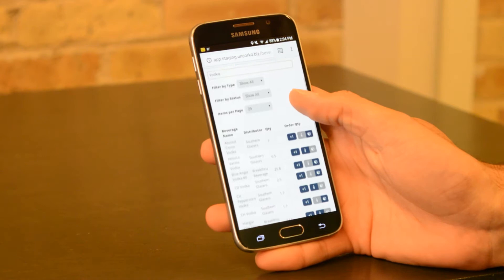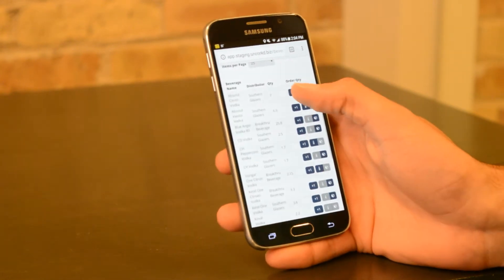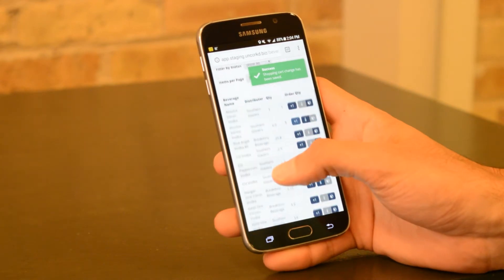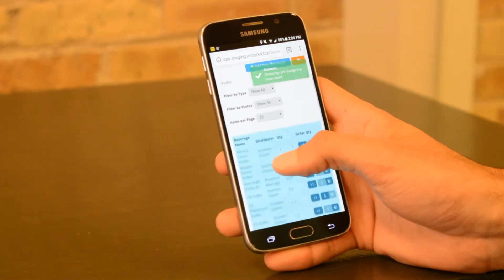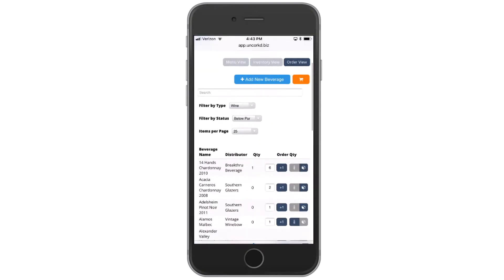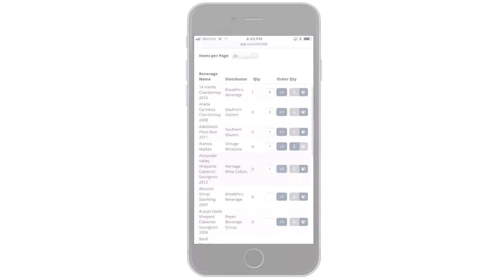Uncorked is also a purchasing platform to more easily place and track orders with your distributors. Pair our inventory solution with purchasing to more quickly create new orders based on current inventory on hand. Review your order history and invoices and access detailed spend reports.